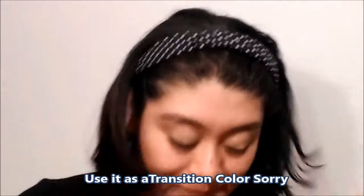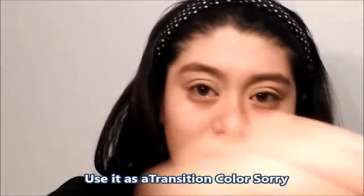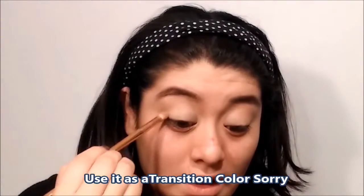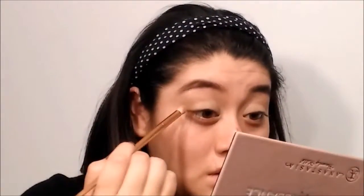I'm just using that shade to set my concealer — it really sets it in and locks it in. Then I'm going to use this golden shade and set it in my crease. I'm going to use the same brush just to set my crease and give some color there. They are pigmented so I just need to dust off the excess. I'll be using my ELF brush and the cypress color is going to go on my lid.